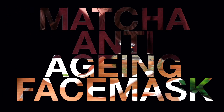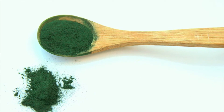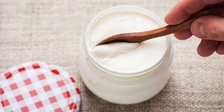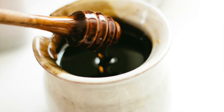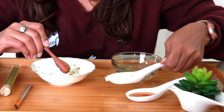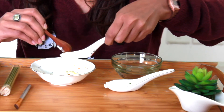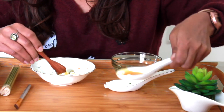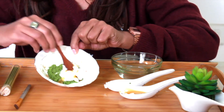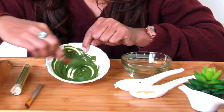Next up is the matcha honey and yogurt anti-aging face mask. You need one tablespoon matcha green tea, one tablespoon plain yogurt, and one teaspoon organic honey. Mix all these ingredients in a single bowl. You can also add a little bit of water if you like. Apply the paste on your face for 15 to 20 minutes and wash with lukewarm water.